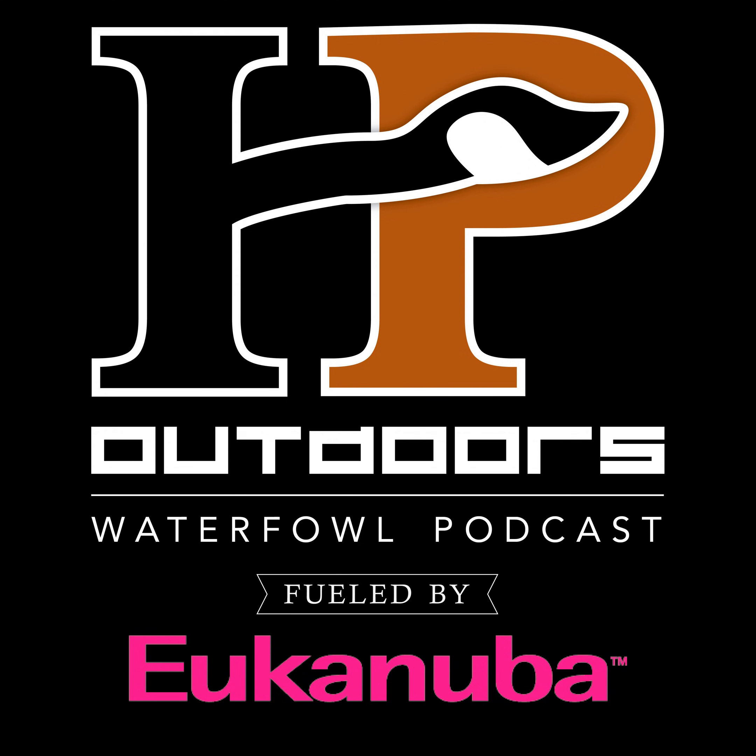The HP Outdoors Waterfowl Podcast is fueled by Eukanuba. If you want to get the most of your dog in your training sessions, you need nutrition that holds nothing back. Eukanuba's new premium performance lineup is built with the nutrients dogs need to help unleash their max potential — starting with energy that matches their efforts, supporting optimal nutrient delivery, and supporting post-exercise recovery. Check out the new Eukanuba premium performance lineup at EukanubaSportingDogs.com.